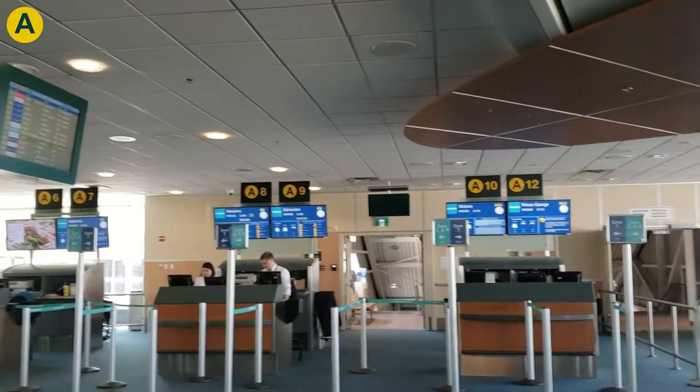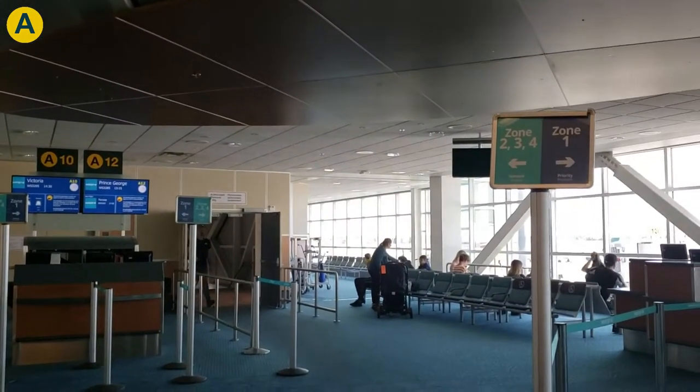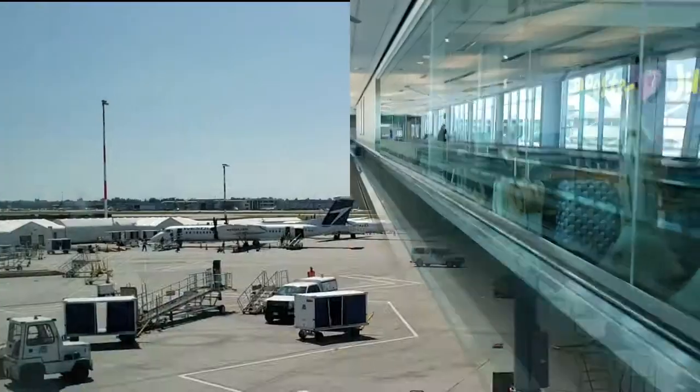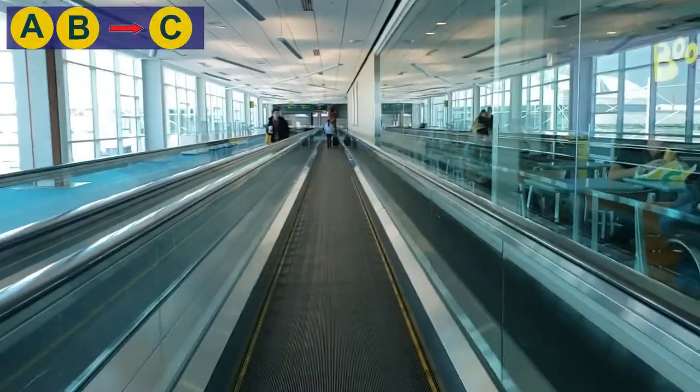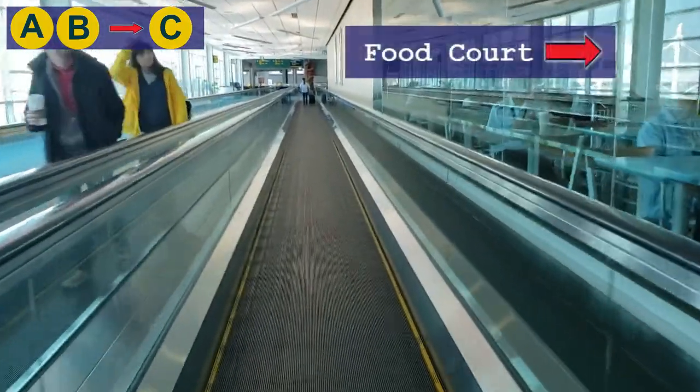At the end of Concourse A is generally where WestJet Encore flights board. Encore uses a Q400, so bridges often aren't used and the gates are fairly close together in a small area. Concourse C is easily reached from A and B with the moving sidewalks that actually go past the food court where we were at earlier.